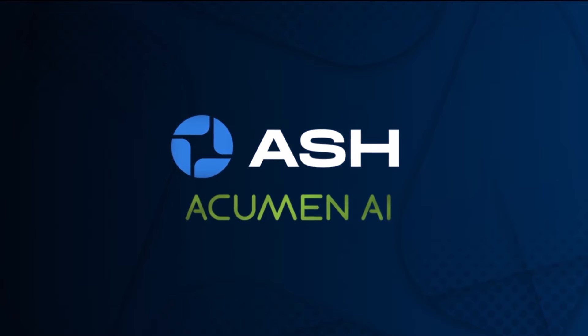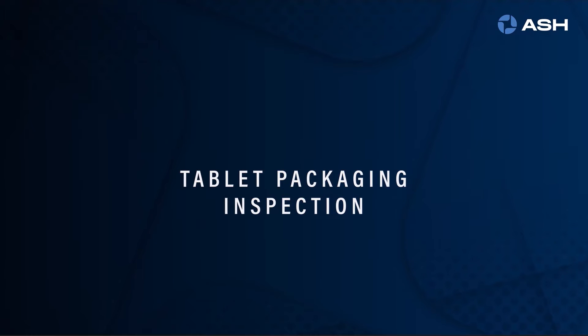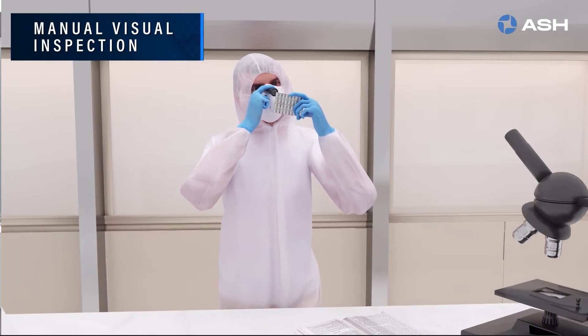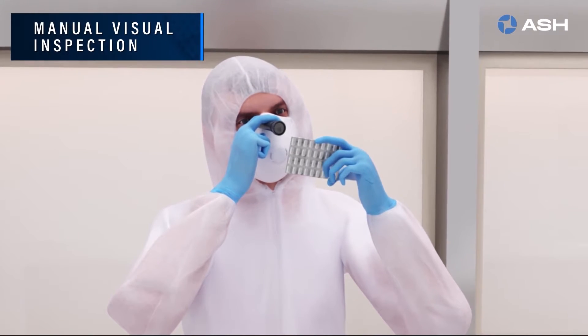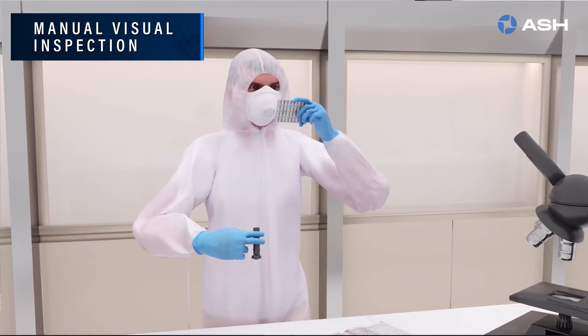Introducing the Acumen AI from ASH. The inspection of packaging integrity is crucial in ensuring product quality and stability. Manual inspection can be prone to operator subjectivity and is time-consuming.